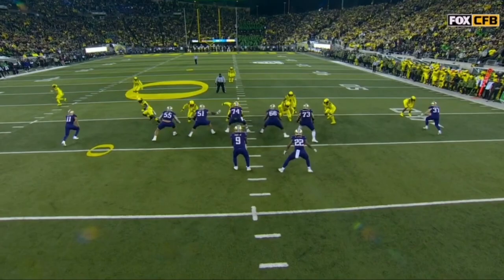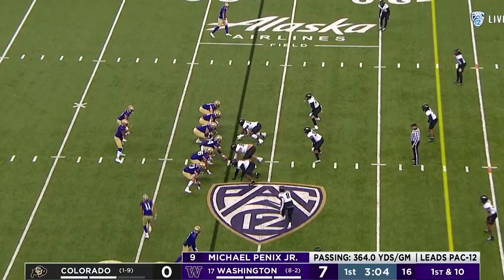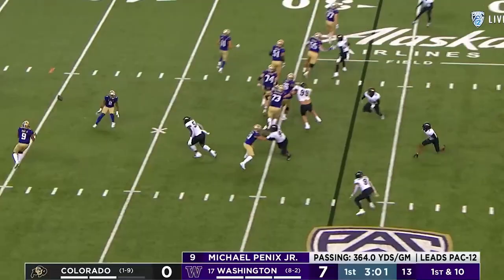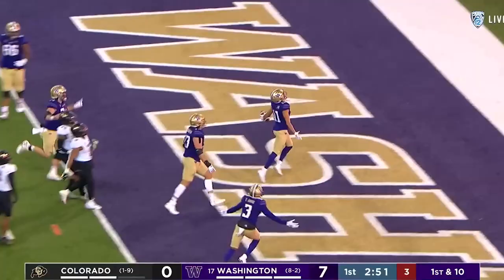Double handoff back to Penix — he's going to throw it to McMillan. So that's your forward pass, and it works, and it's going to the house! McMillan, touchdown! The Huskies' best in the nation on third down.